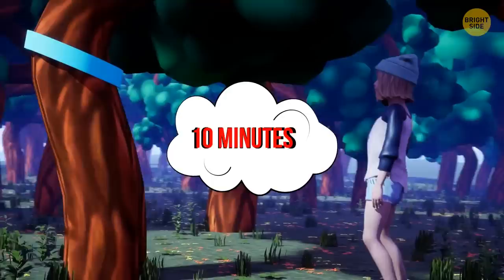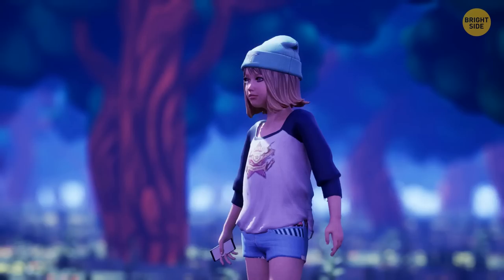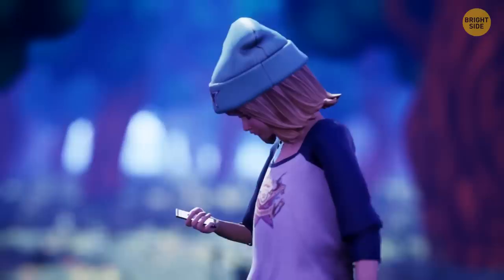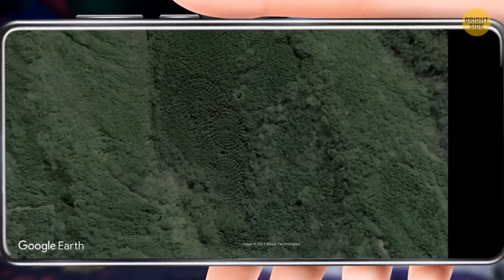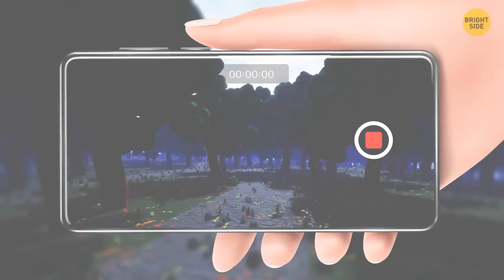Susie walks away to another tree and notices another curved path. She takes her phone, opens online maps, and looks at her location through satellite photos. It's incredible — the trees in this place grow forming concentric circles. There are several layers, resembling mysterious circular patterns found on fields all over the world. Shocked, Susie records herself on her phone to inform subscribers she has found a strange natural anomaly.